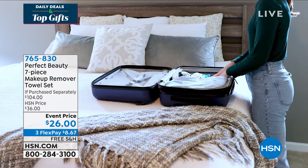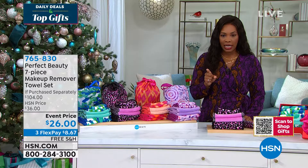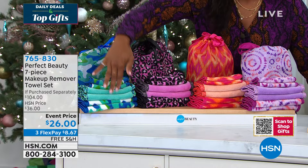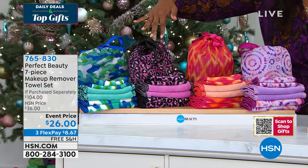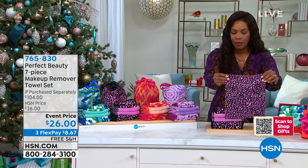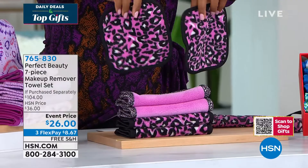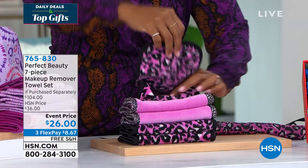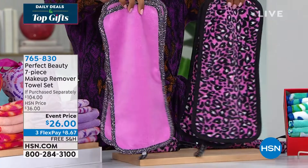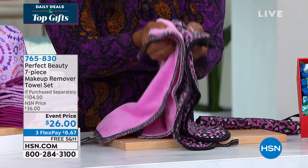Just decide your color option — camo, leopard, ikat, or tie-dye. You get the bag in the color and print you choose. You're getting two of the six-by-six printed towels, usable on both sides. Then you get four of the large towels — two printed and two solid, all usable on both sides. These are not like your basic washcloth; they actually take off your makeup without cleansers if you choose. Let's bring in our guest Jaina Lauren, who is with us.